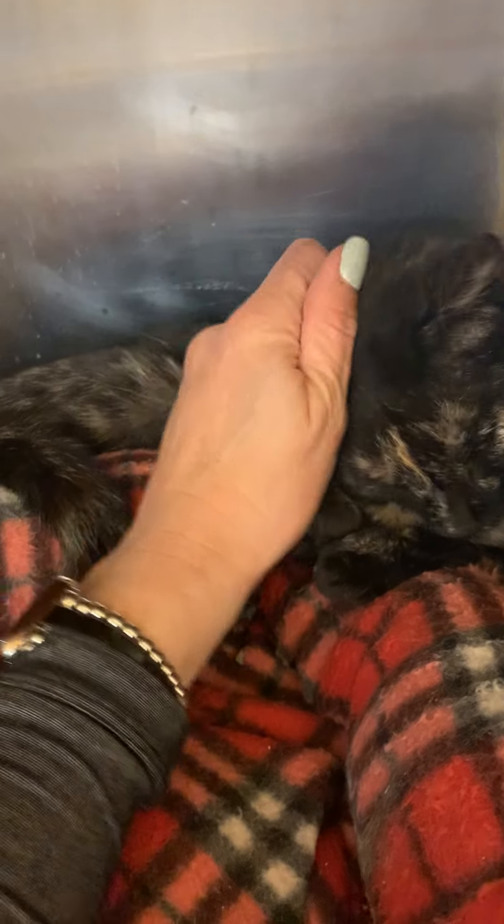She loves other cats, but she is scared of dogs, so a no-doggie household would be the best place for her. She probably would do better in a home with older kids — older than 12.